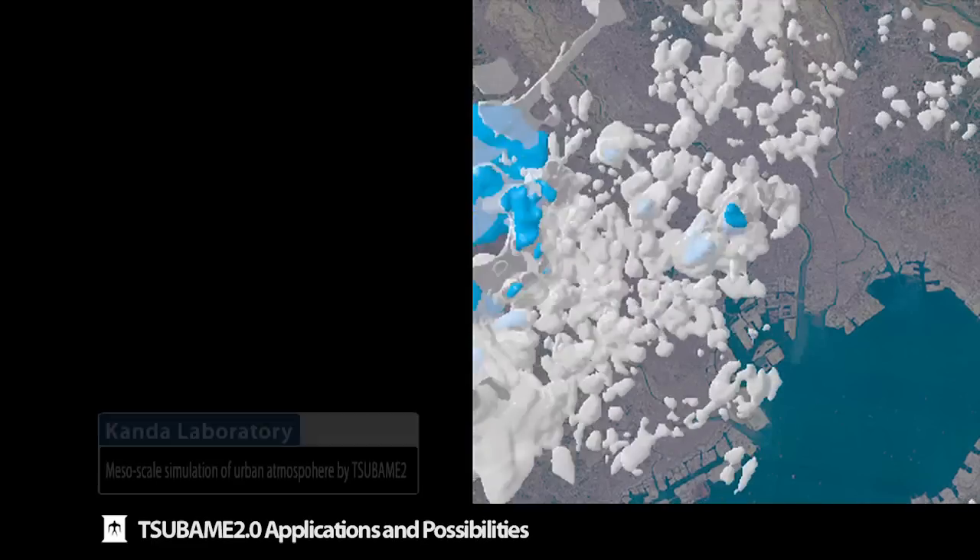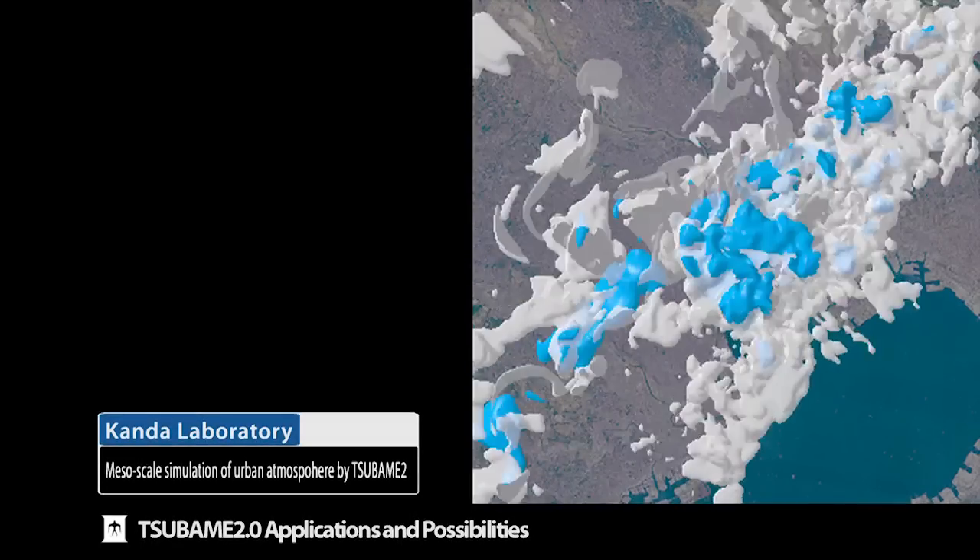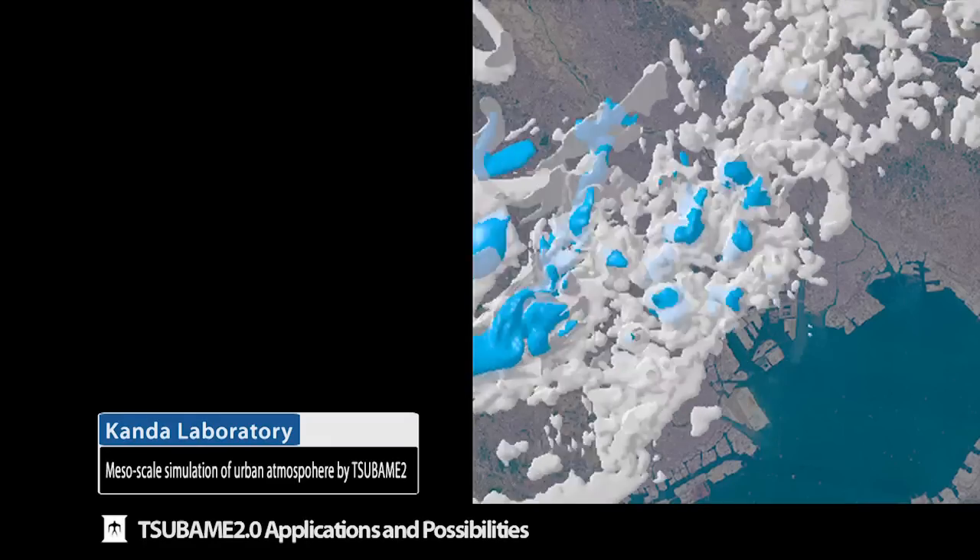Working with the Meteorological Agency in Japan, we achieved the world's fastest weather simulation on Tsubame, capable of simulating a typhoon that's thousands of kilometers wide down to the detail of cloud formation, which needs to be simulated at sub-kilometer scale resolution. It's a tremendous computational requirement, but Tsubame-2 can handle that type of extremely high-end simulation.